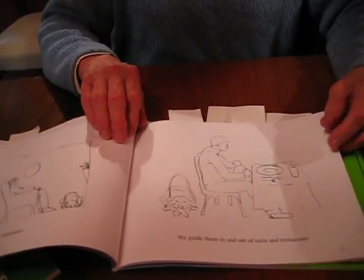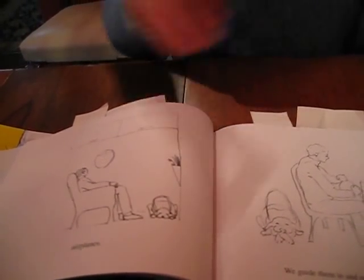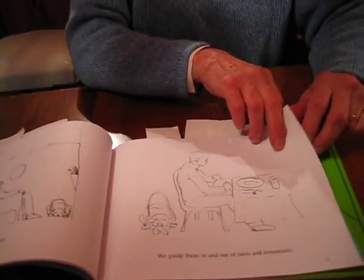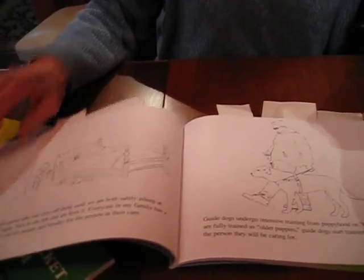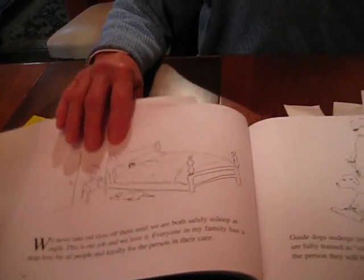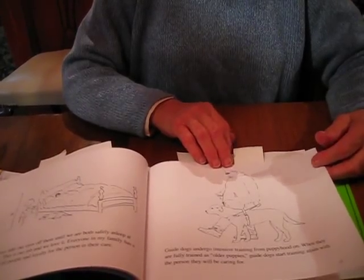Here we are on an airplane. I wasn't sure how to draw that because I didn't see how the dog would fit on the floor, and somebody said they always sit in the bulkhead seat — which of course I should have thought of because there's plenty of room there. Here we are patiently waiting while our person eats his lunch in a restaurant, and taking them to the mailbox, and just plain going for a walk. That's the only time they rest — when their person is safely snug in bed at night. And this is another shot of them walking along, taking their person with them.